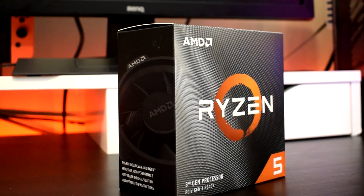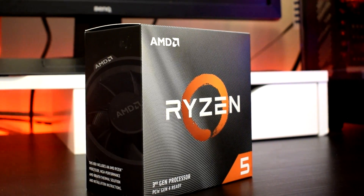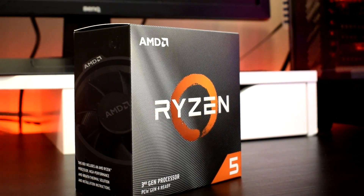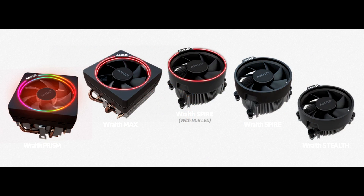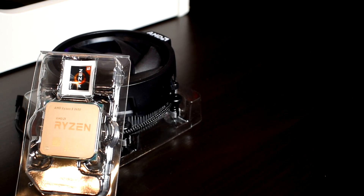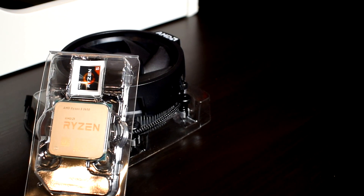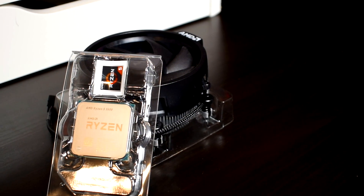With the Ryzen 5 3600, AMD this generation bundled the Wraith Stealth for the cooler. Previously with older generation CPUs in this tier such as the Ryzen 5 1600 and Ryzen 5 2600, AMD would bundle the Wraith Spire cooler. There is a noticeable difference between the Stealth and Spire cooler — shape-wise they're the same, however the Spire is much taller with more surface area and a copper core in the middle, and it performed better than the Stealth in regards to dissipating heat. I was surprised to see the 3600 come with an inferior cooler this generation.